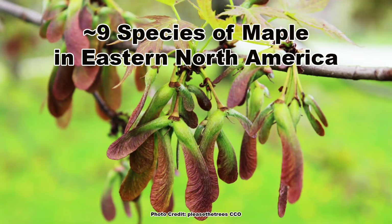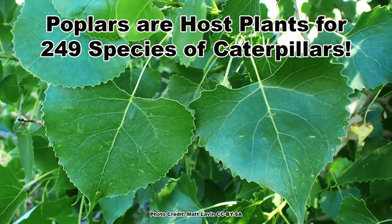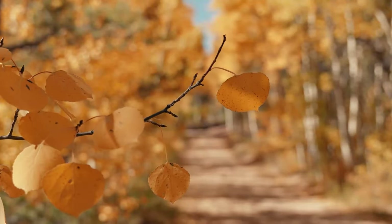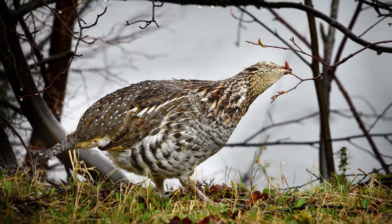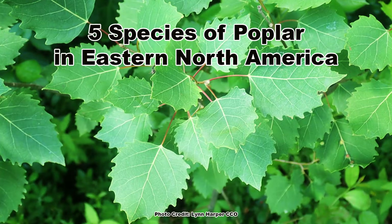At number 5 are the trees in the genus Populus, the poplars, aspens, and cottonwoods. These trees are more common in the northern half of eastern North America, but where they are found they are excellent host plants with up to 249 species using them, including those of the beautiful red-spotted purple butterfly. The bark of many poplar species is attractive, as is the fall foliage, giving them four-season interest. The buds of some species are an important food for ruffed grouse, and twigs and leaves are browsed by deer and rabbits. Beavers love to feed on them, so be aware. There are five species of poplar native to eastern North America.